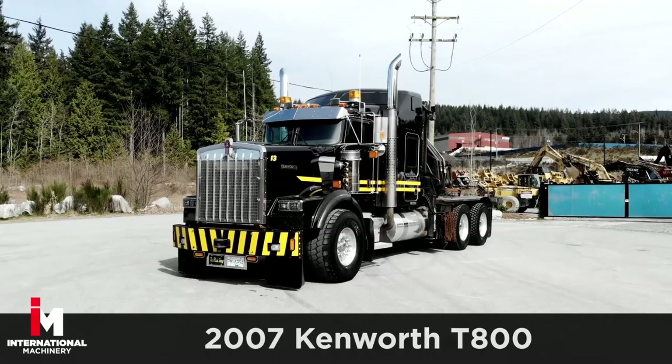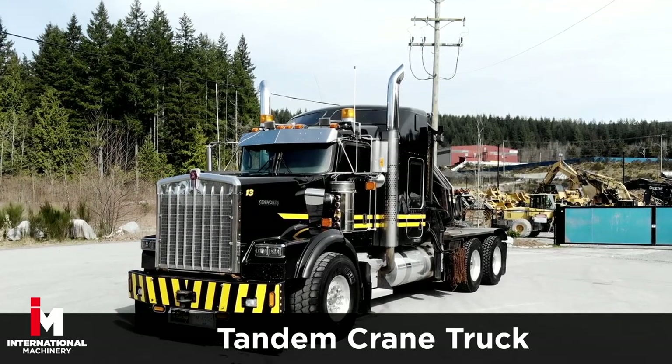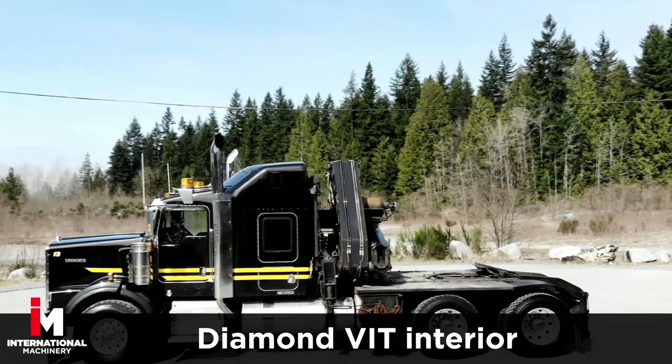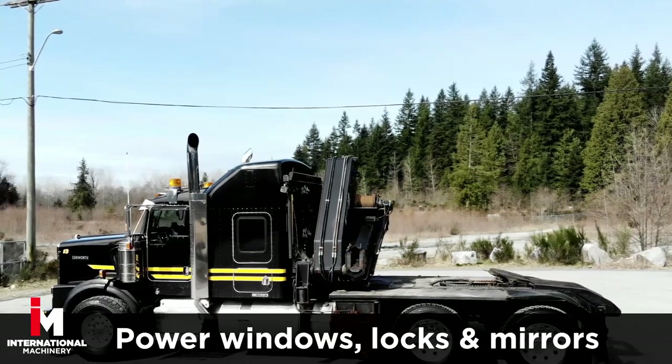Today we're featuring a 2007 Kenworth T-800 Tandem Crane Truck. This unit comes fully loaded with a diamond VIT interior and 63-inch sleeper cab with power windows.